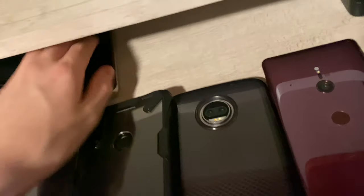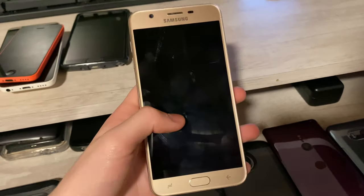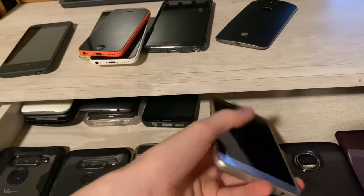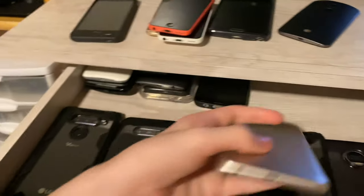Now we're getting to the last stuff in this drawer. Here I have my J7 Refine, which is also fully working and mint condition. I got it from the Target bin yesterday. This one's on Boost Mobile as well.